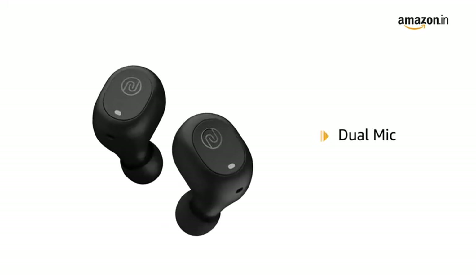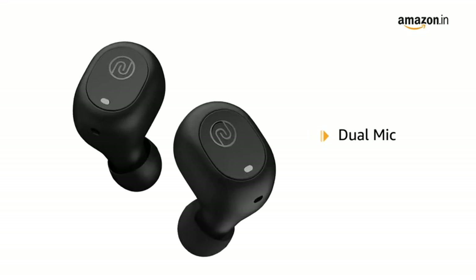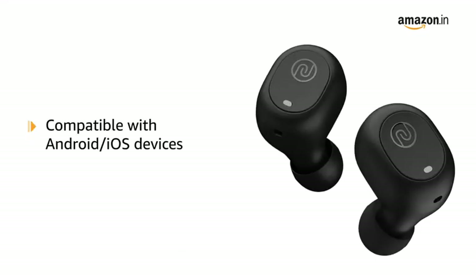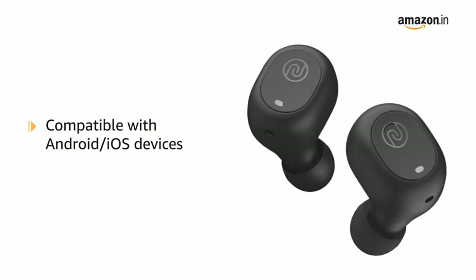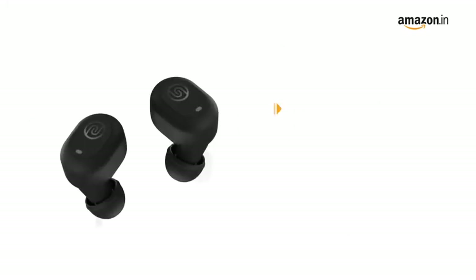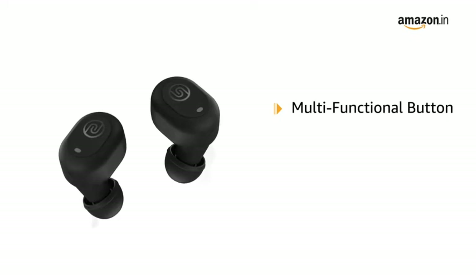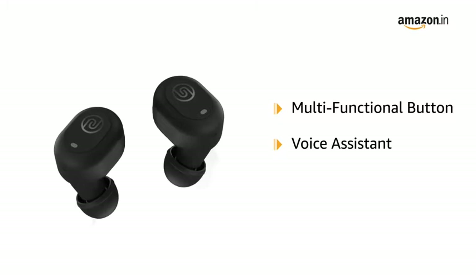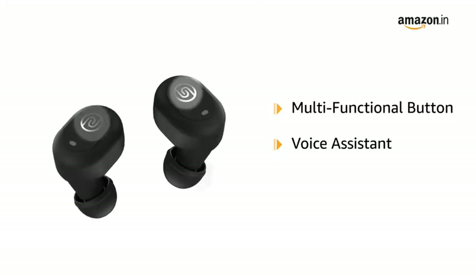It has two microphones that provide a clearer and smoother calling experience. The Nuvo Earbuds are compatible with both Android and iOS devices. You can adjust volume, manage calls, and control playback all from the controls on the Shots Nuvo Earbuds. The Voice Assistant function lets you access Siri or Google Assistant.